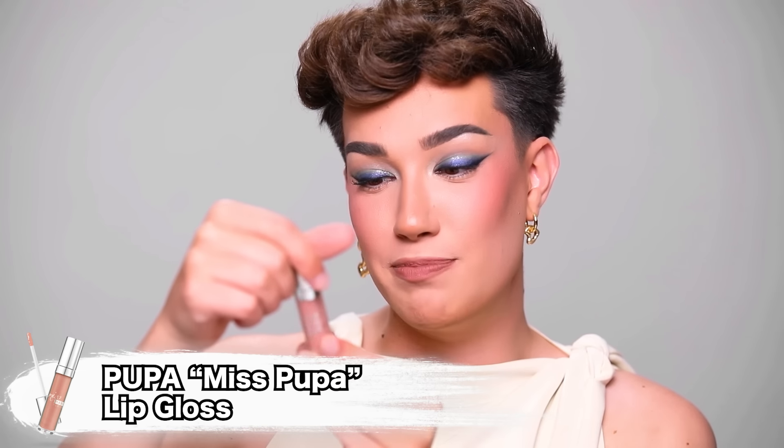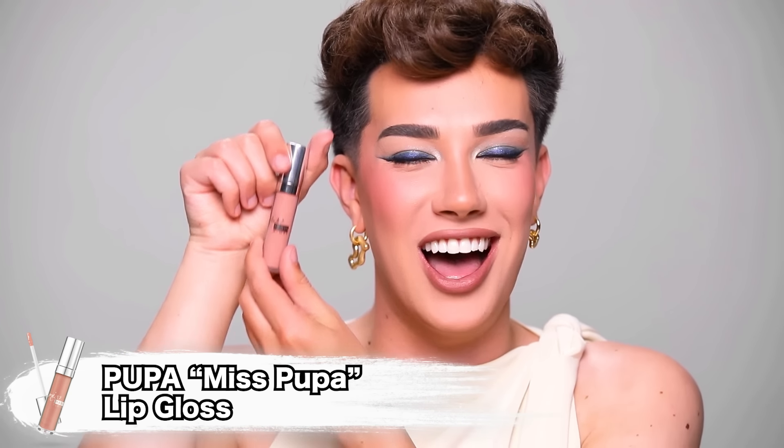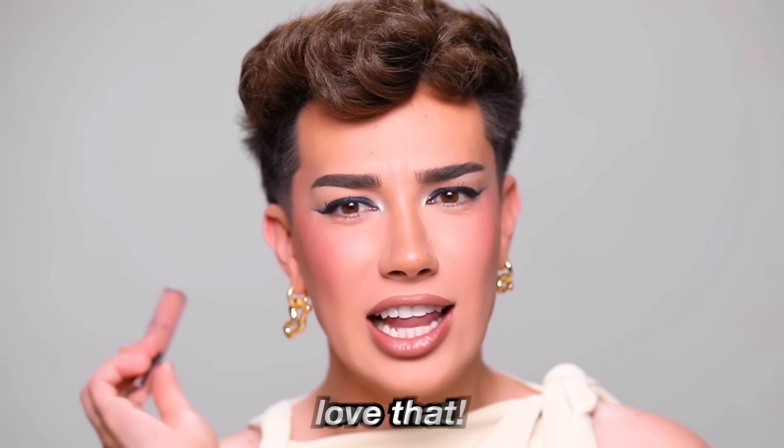We're gonna put on this lipstick — that's a nice color, I like that, and the formula also feels really great. Last but not least I have this Pupa Gloss — Miss Pupa Gloss. Love that! Let's set this in place and call it a day for a full face of Italian makeup.